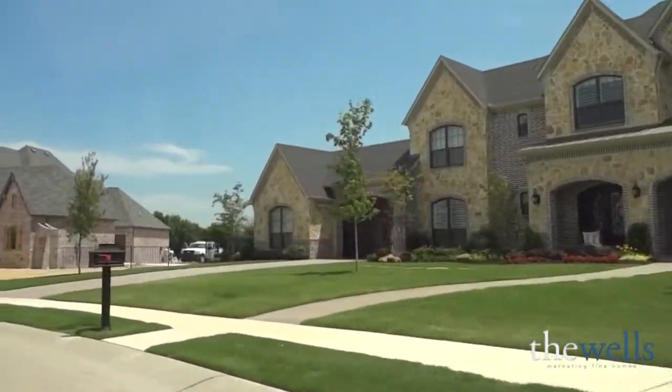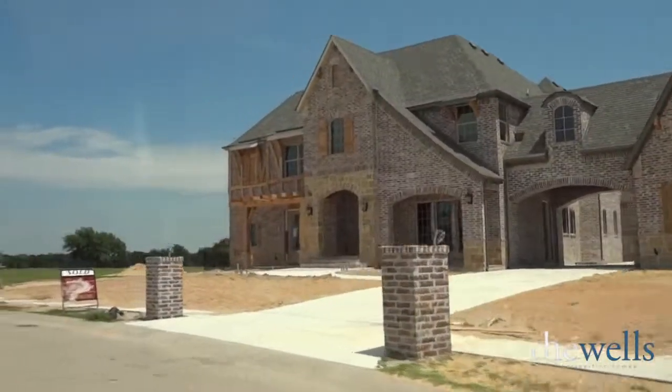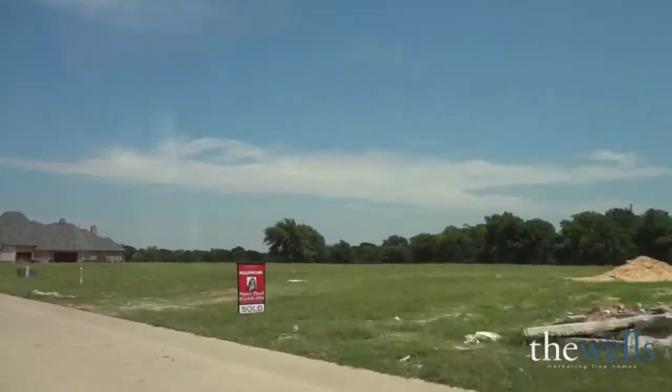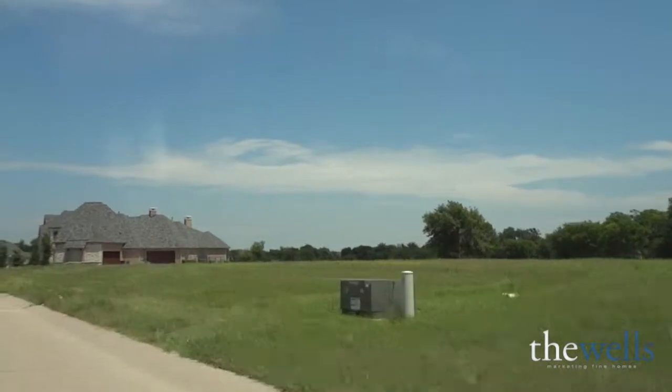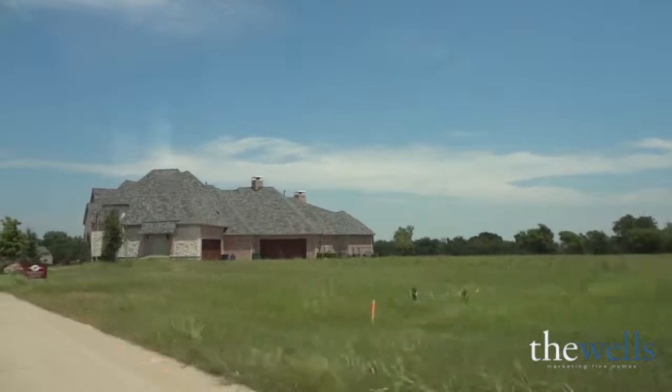In Gentle Creek Place, the lots are a half acre in size. The homes start in the high 400s and the sizes range from 4,000 square feet on up. You've got the exemplary Prosper Independent School District and it's a gated community, so it's the best of both worlds out here.